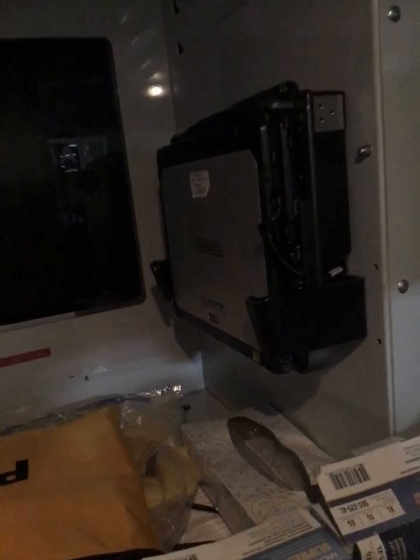In our first cabinet here, we have our high-risk PPE and an MCI kit.